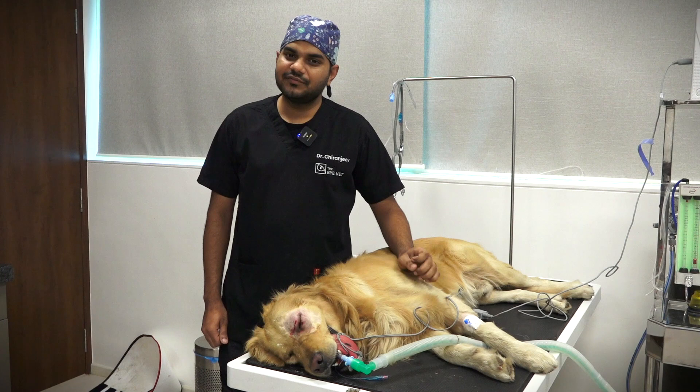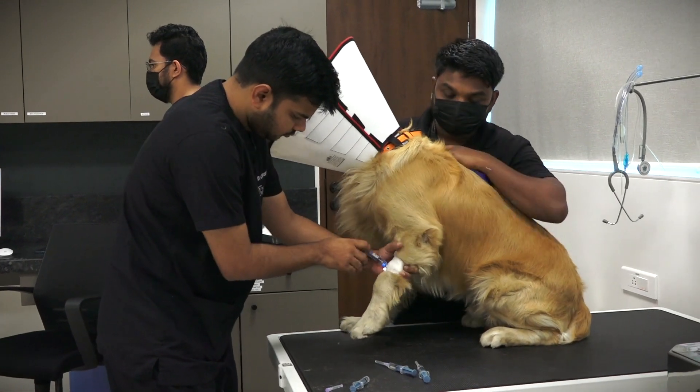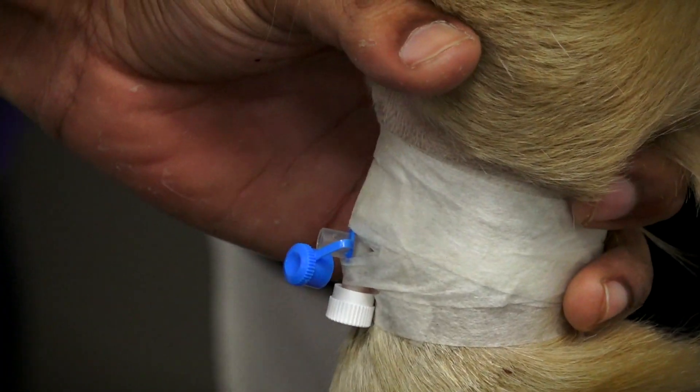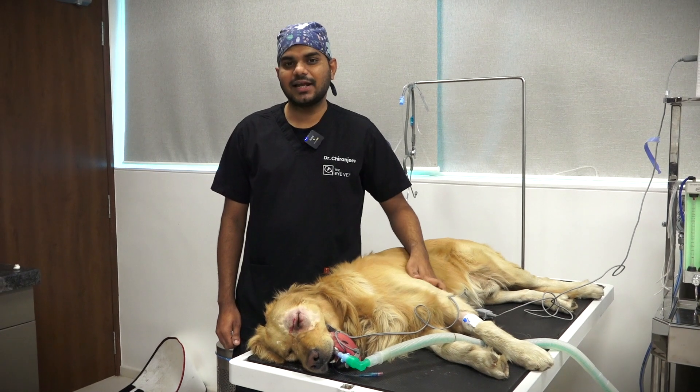The eye was very painful for him and the eye seemed infected, so we decided to do an enucleation — that is, removal of the eyeball. After the enucleation, we will send the eyeball for histopathological analysis to get a further diagnosis and treatment plan.